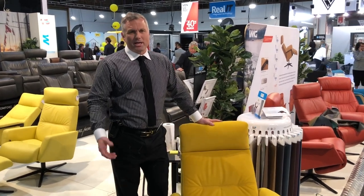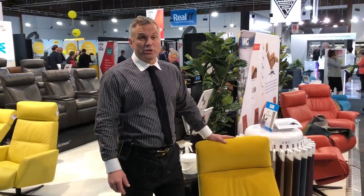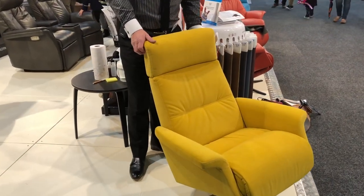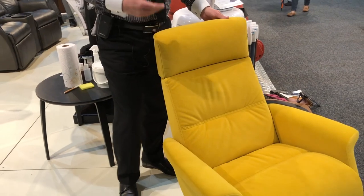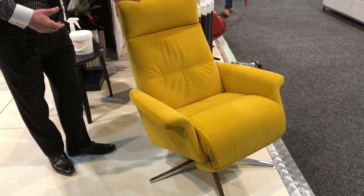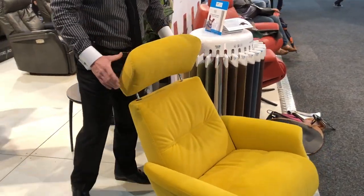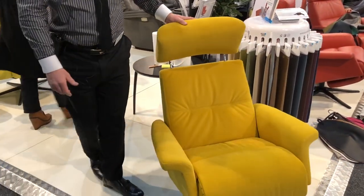Hi, I'm Brian from IMG. Come down and see us at the home show on stand 265. Come and have a look at some of our Norwegian recliners — very stylish, sleek and modern. A new feature here is Space Power motorization with height-adjustable headrests and friction that give you total head and neck support when you recline.